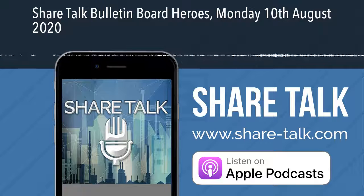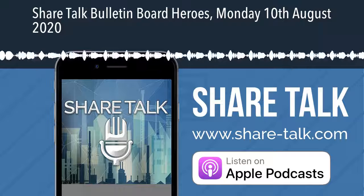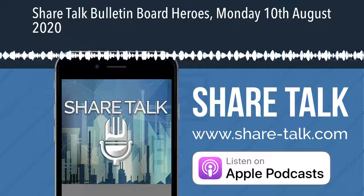That's it for me today. More updates tomorrow. Thank you for listening. Remember to visit our website for more news and other podcasts at www.share-talk.com.